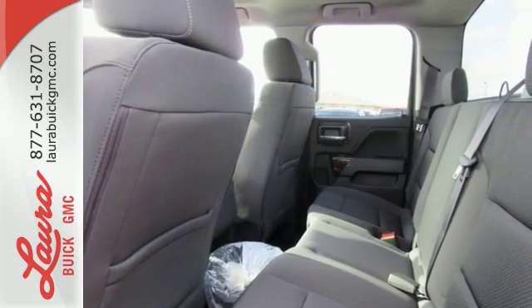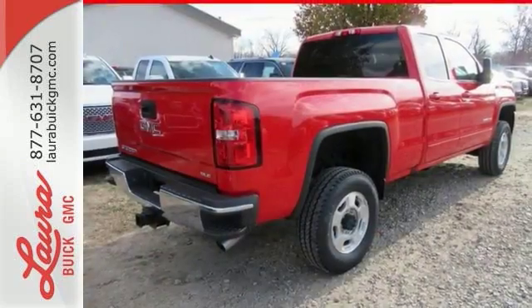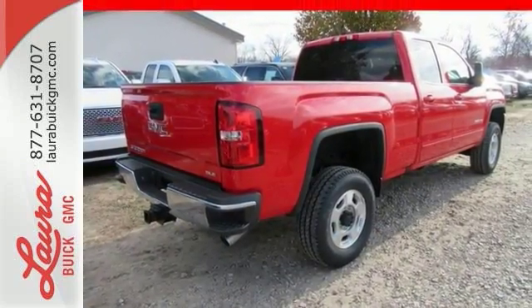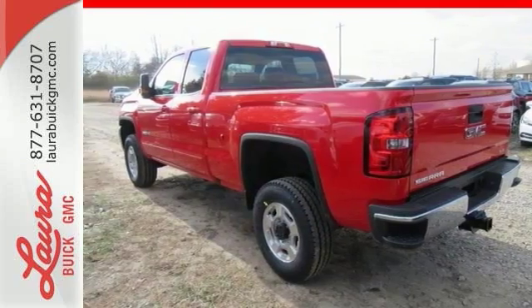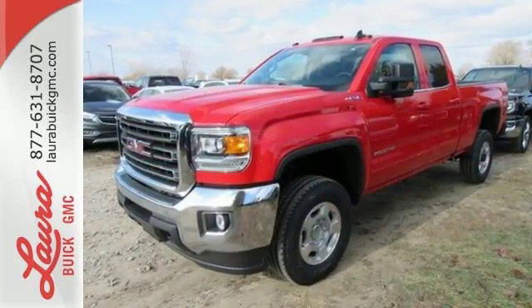Features include Bluetooth, Easy Lift and Lower Tailgate, Heavy-Duty Handling Trailering Suspension Package, Rear Vision Camera, OnStar, and more. This could be the one. Come in for a test drive today.